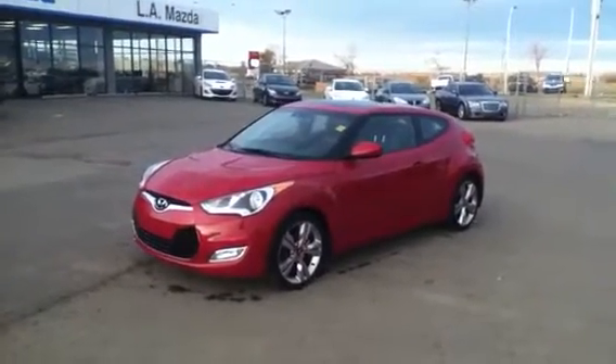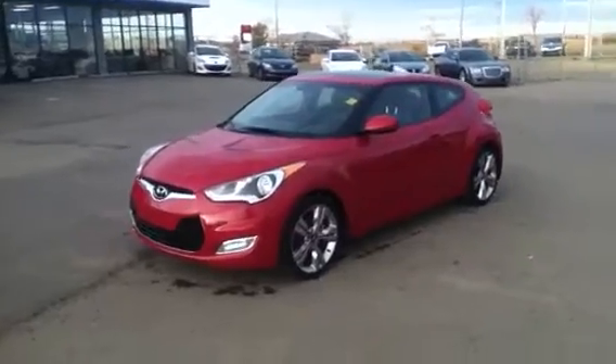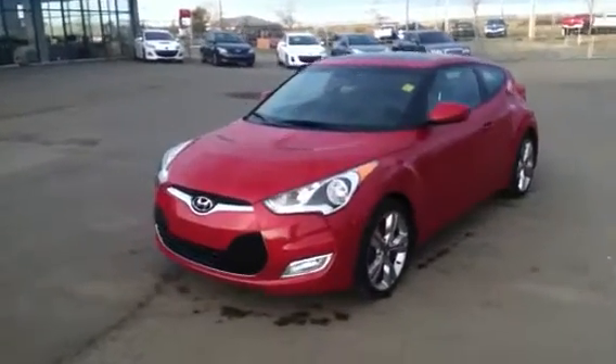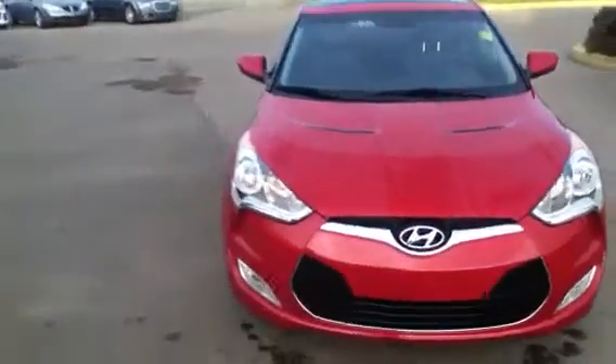Hey Abel, how are you? It's Mike Rowett here from LA Mazda. I know you're coming in at 10 o'clock but I thought I might take a short video for you and give you a good look at the vehicle before you come in, so you know what you're getting into. So I'll just give you a good little tour here.